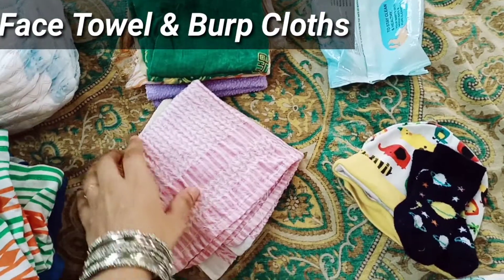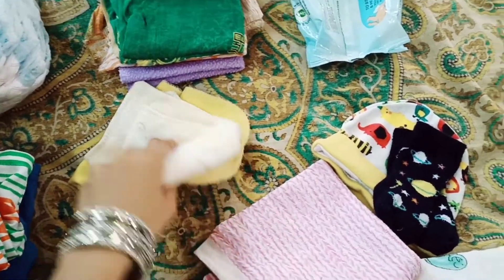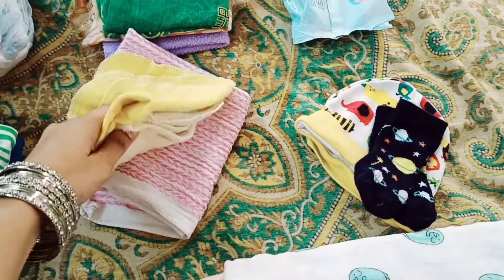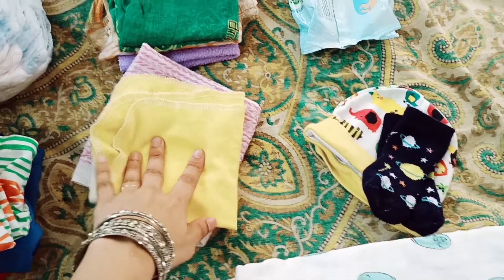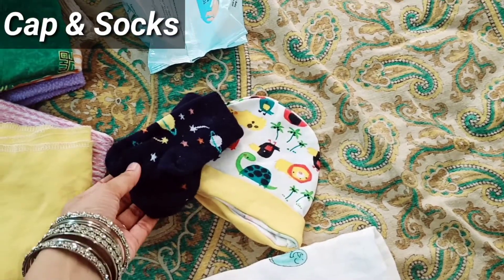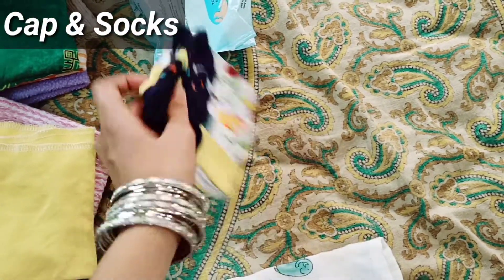Take 3 to 4 face towels. You will be able to use them while feeding. You have to put towels in the bag to wipe the baby. If you have a newborn baby, it will be comfortable. In that case, you have to carry them.